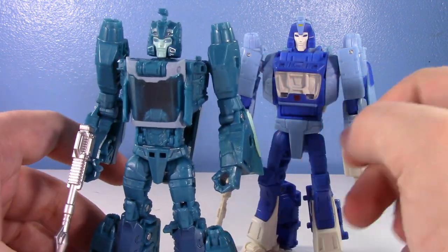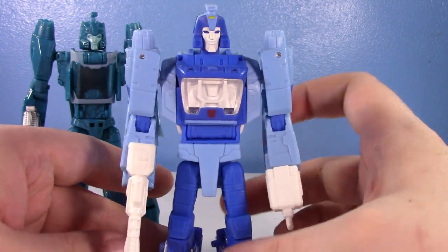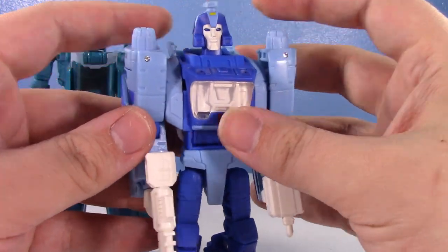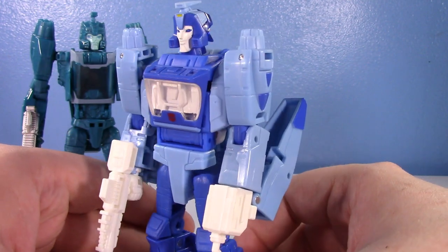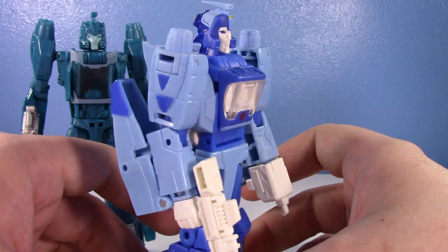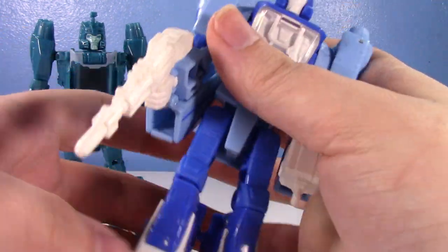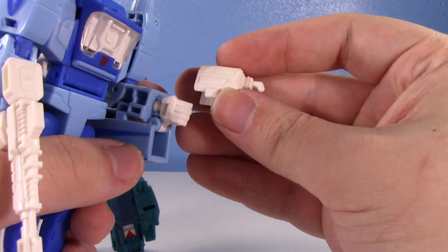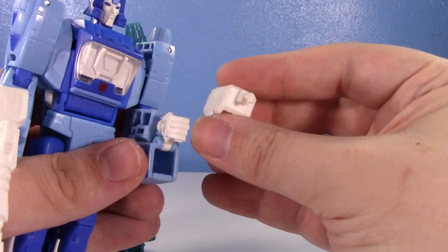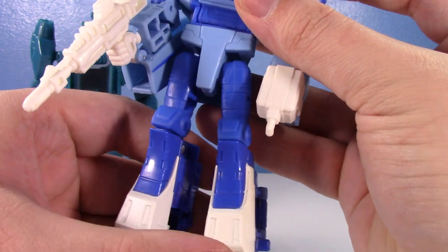The main problem with the Studio Series 86 that a lot of people have is that it's just proportionally awkward. The sculpt is pretty spot on — that head, as odd looking as it is, that's how he looked in the movie. He had that weird old colonial-looking wig — it's just what he looked like. The arms are pretty accurate. He has a gun as well as what I think is like a little oil canister dispenser thing. His legs sculpt-wise look really nice — very sleek with nothing protruding off the sides.